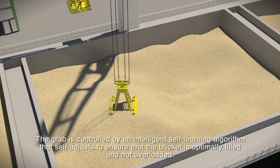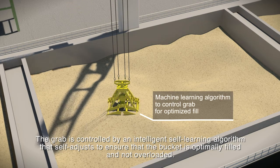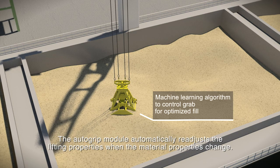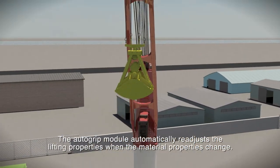The grab is controlled by an intelligent self-learning algorithm that self-adjusts to ensure that the bucket is optimally filled and not overloaded. The auto grip module automatically re-adjusts the lifting properties when the material properties change.